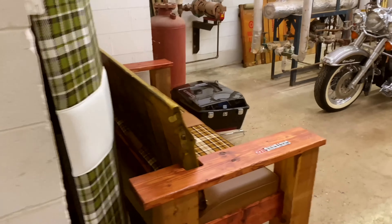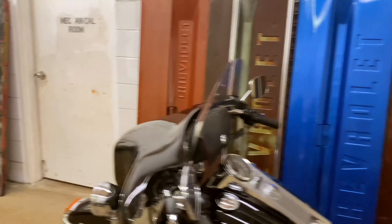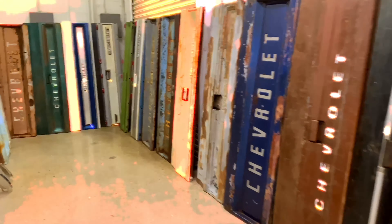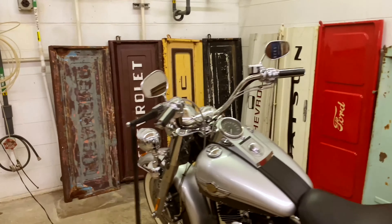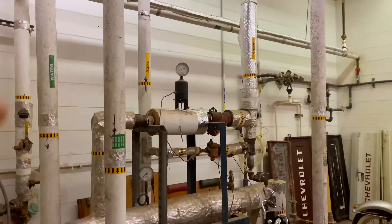Over here, my buddy Brian decided to make this like a little showroom with all the tailgates, the benches, and the motorcycles — his collection over the years. This makes it look pretty cool.